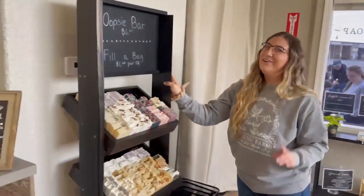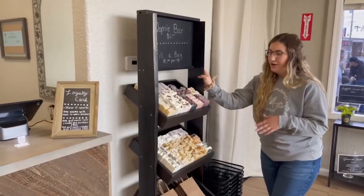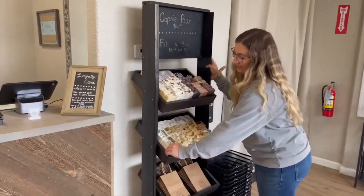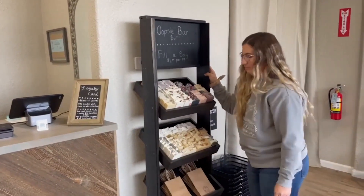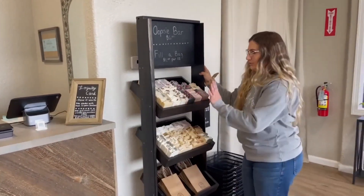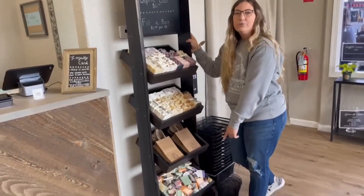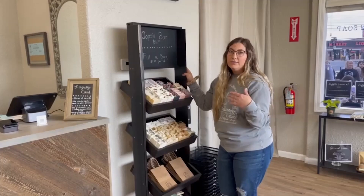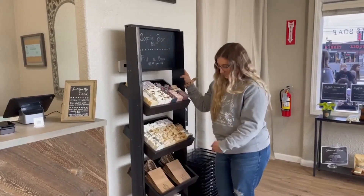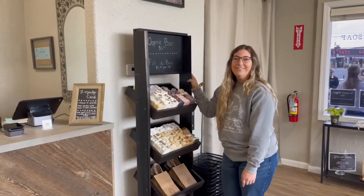This is our oopsie bar. I know all of you guys love our oopsies. This is stuff that is just not quite up to par for what I want to sell — they have dents, blemishes, or maybe they're smaller in size. And then we have our soap scraps: whenever we have extra batter, we pour it, cut it up into pieces, and still use it as soap.